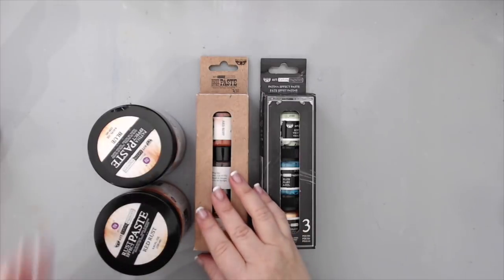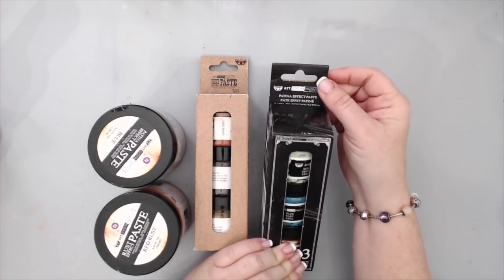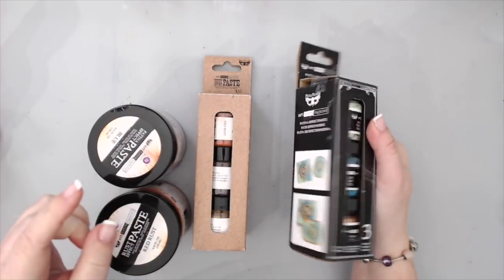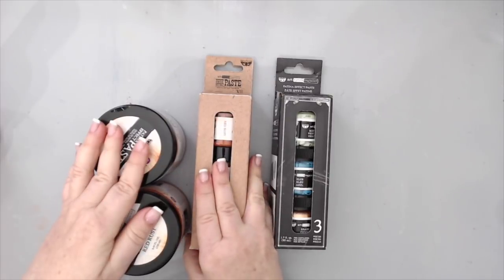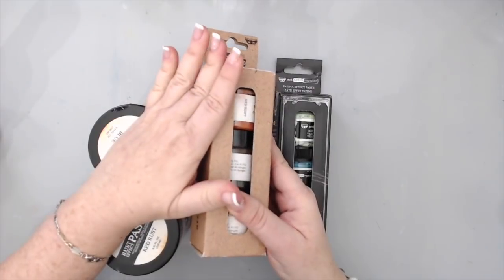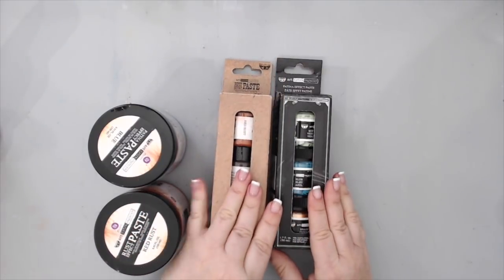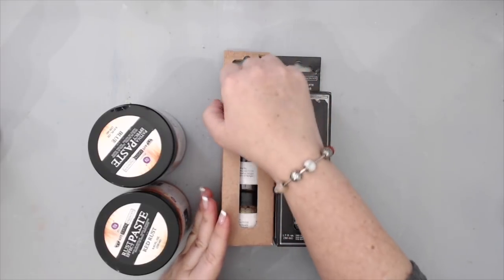Another favorite this year has to be the new Patina Effect Paste from Prima Marketing Finnabair — the Art Extravagance Patina Effect Paste. This is the set and it complements the one from last year, which is the Rust Effect Paste. Even though the rust paste technically didn't come out in 2017, I wanted to include it because they go so beautifully together.